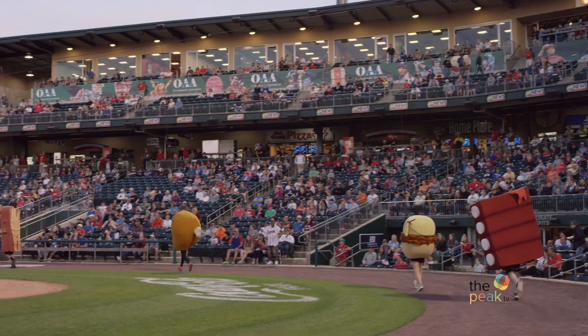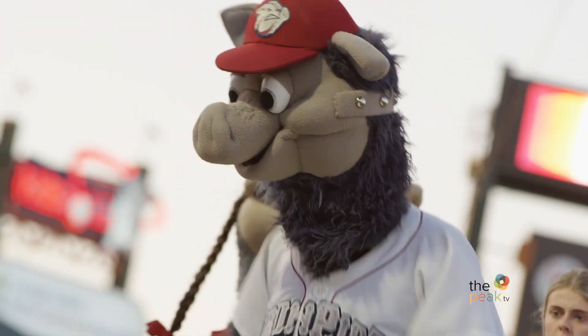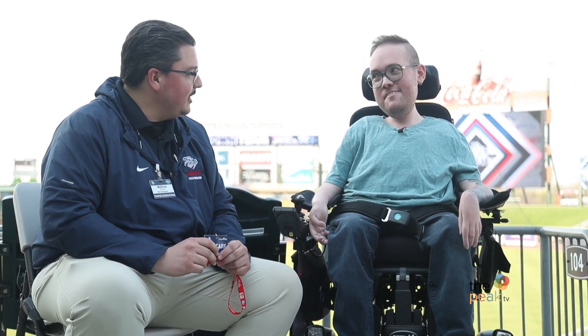And before the first pitch tonight, anything special I should know? Any cheers or chants, or how do I have the best time at this game? I think you need to start with the candy bacon — bacon on a stick. Get that in your system and you're gonna start feeling ready to go for the game. Let's do it. Thank you so much, Matt. Thank you.